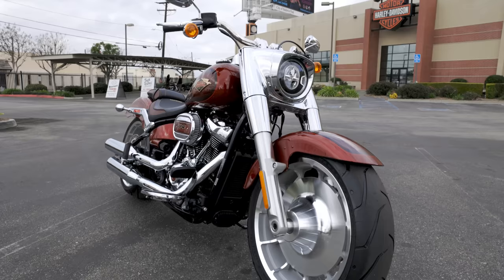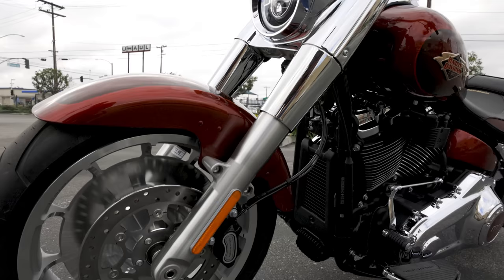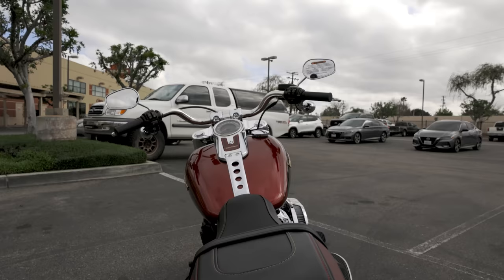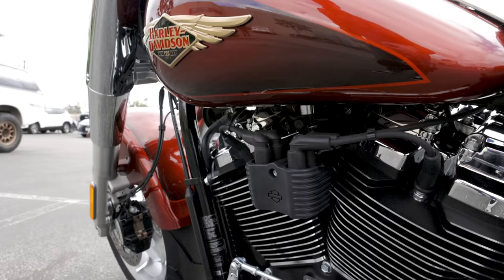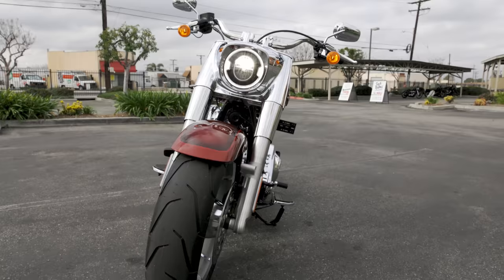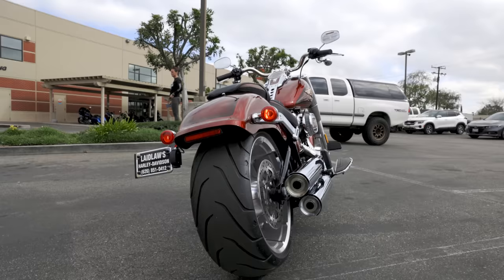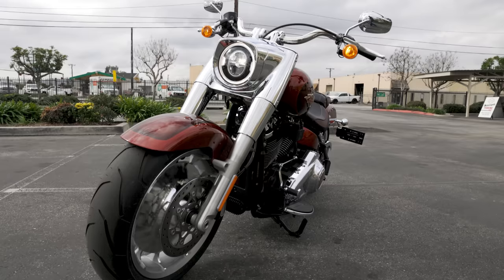The Fat Boy has gone relatively unchanged since the 2018 model year. They did change the wheels one or two model years ago - they cut some holes in the disc mag that the Fat Boy has become so well known for - but other than that there haven't been any huge significant changes in the last five years. The Fat Boy still reigns king as the most iconic Harley Davidson ever built and currently in production. If you asked anybody who doesn't even ride motorcycles to name one model of a Harley Davidson, they're most likely going to say the Fat Boy. It's got a big fat 130 millimeter front tire and 240 millimeter rear tire - a steamroller going down the road.